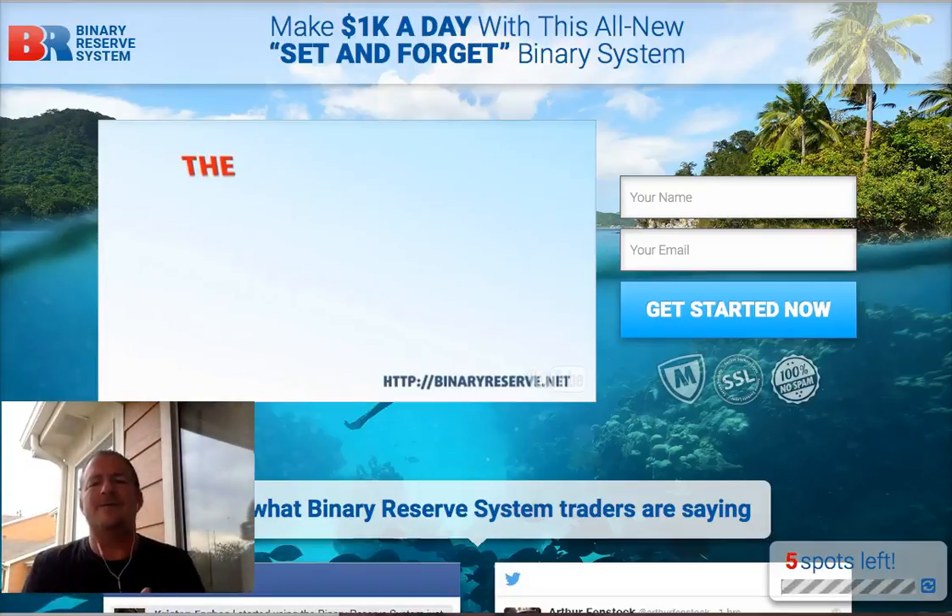This is a binary options trading software that trades binary options on autopilot, so you don't have to do the work. And if you really are looking at trading binary options, you really need to have these five key elements.